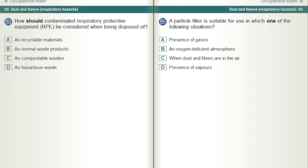A particle filter is suitable for use in which one of the following situations? When dust and fibres are in the air.